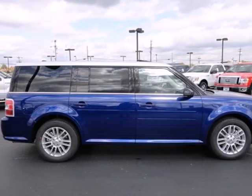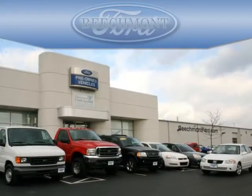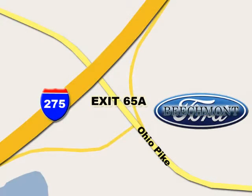Come see this Ford Flex for yourself today. Beechmont Ford — we're a friend in the community. Stop in today. We're easy to find off I-275 and exit 65A, Beechmont Avenue.